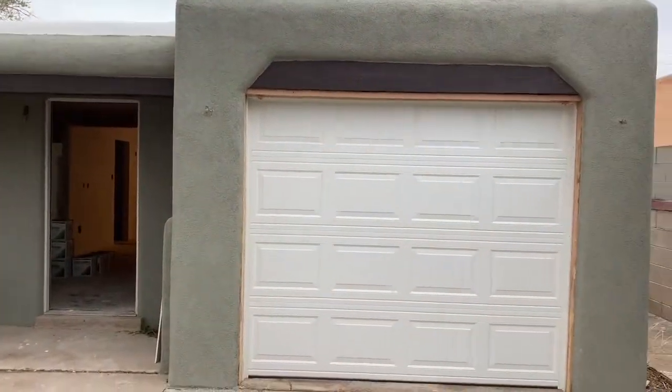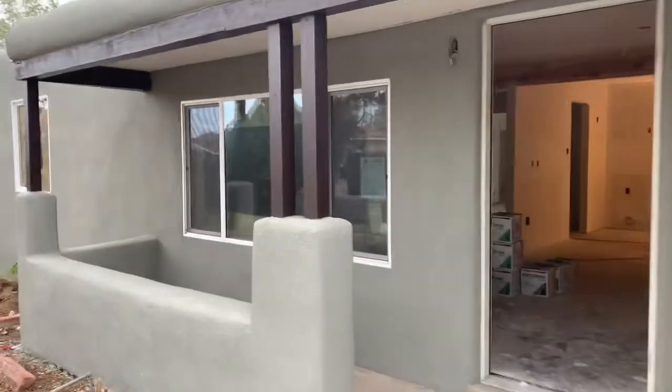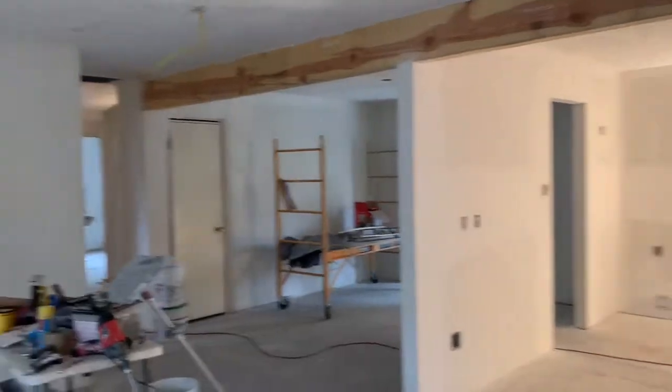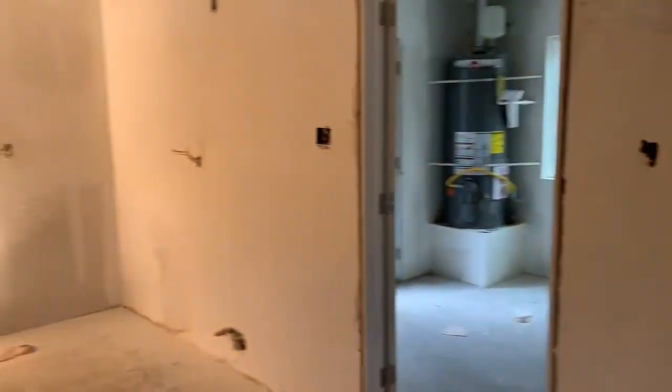Here we go. Zooming pretty fast but we have the garage door getting ready for paint. It's going to be the same color as this beautiful trim — this deep dark brown — and we're still deciding on a color for the door. Here we have a beautiful exposed beam which will be stained and brand new windows throughout the house. Bright and beautiful, keeps the home really light and bright.